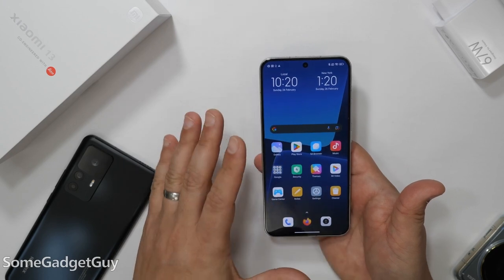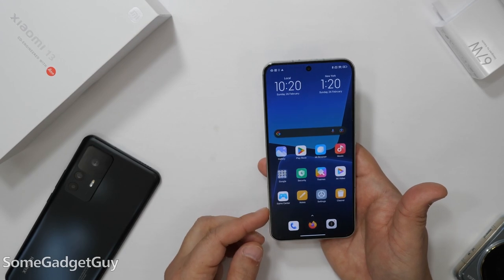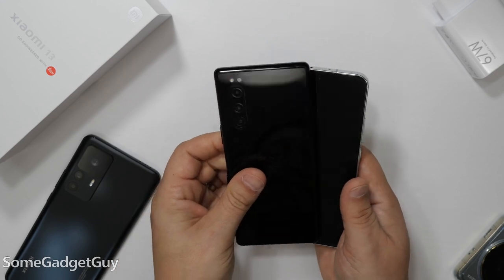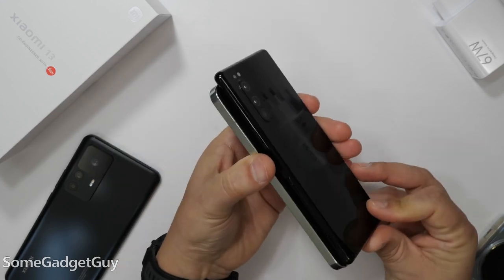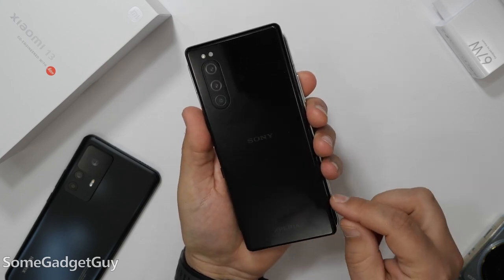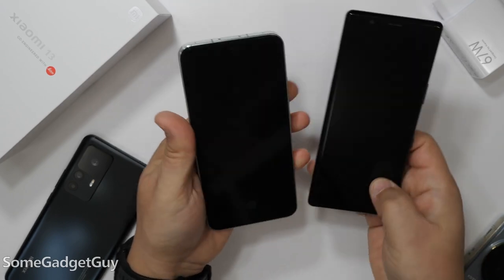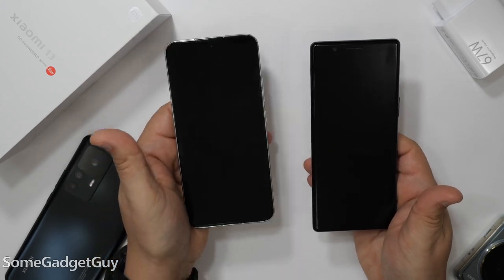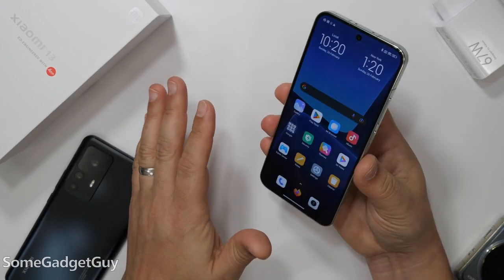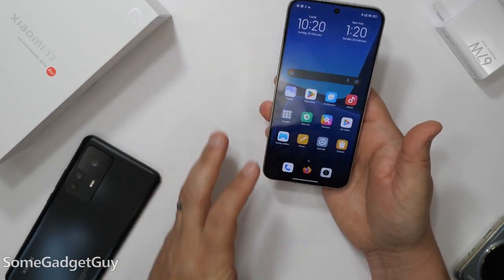Literally getting into the size of the phone — this is ever so slightly a little bit taller than a Galaxy, and it has that taller aspect ratio but is about the same width. When we compare it against something known for being tall and skinny, we're not too far off the overall dimensions of something like my Xperia 5. This is the difference between 21:9 and 20:9 — 1080p front face, with that beautiful flat edge across the top.